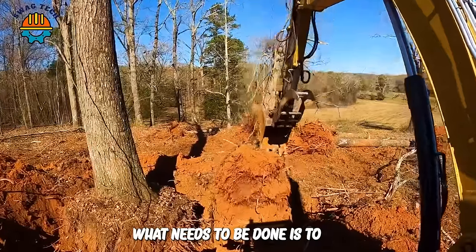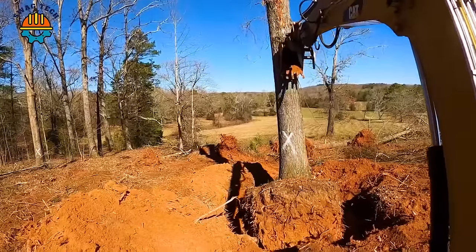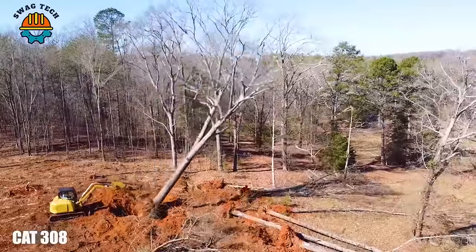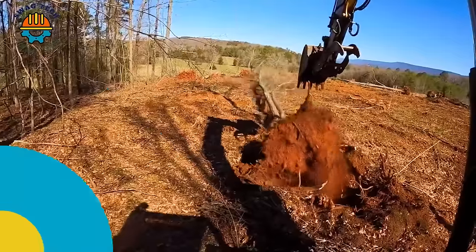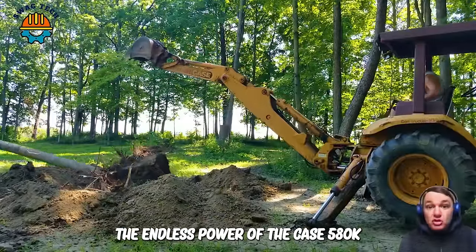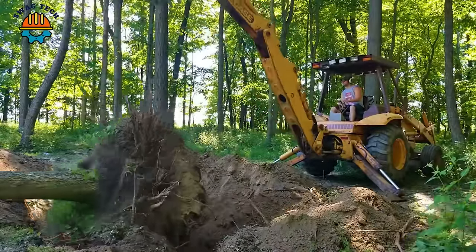What needs to be done is to clear the large trees around this farm in just one day. For Cat 308, it doesn't matter. It was amazing to witness the endless power of the Case 580K as it delivered powerful blows to tree trunks, shaking the green forest.